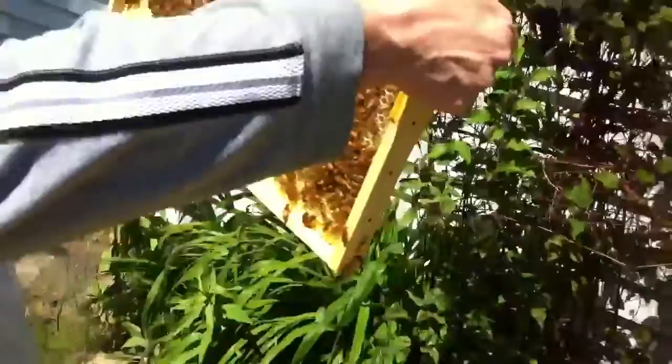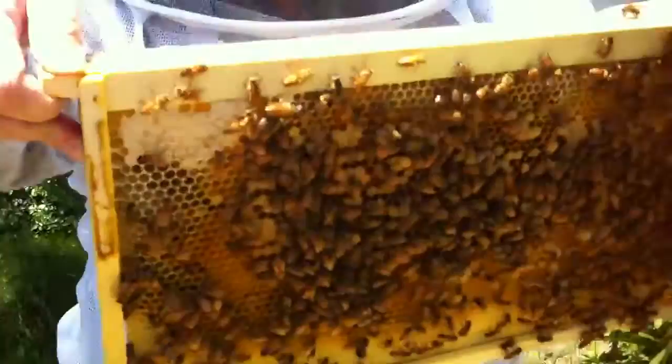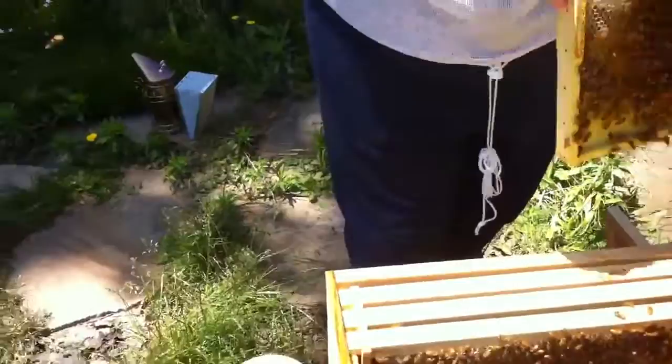Lots and lots of wax building, and a few drone cells. Looking down at the hive. These are kind of the uninteresting ones, but they're definitely building further out.